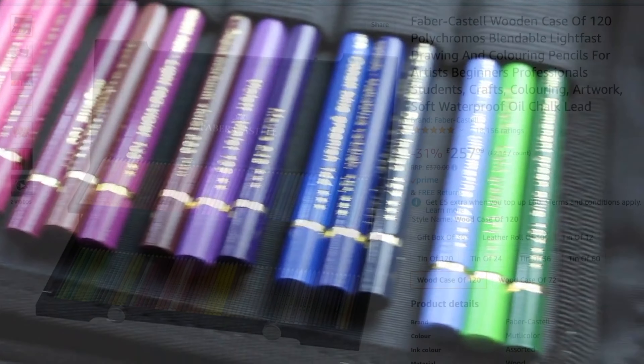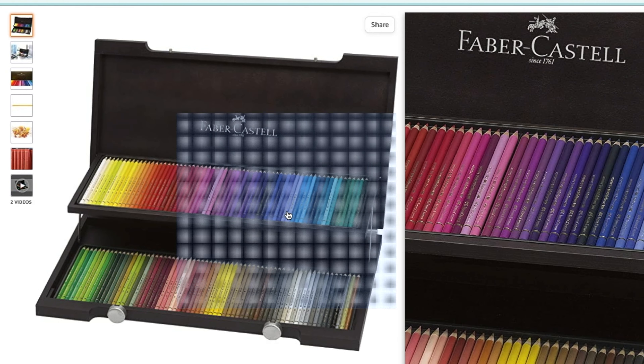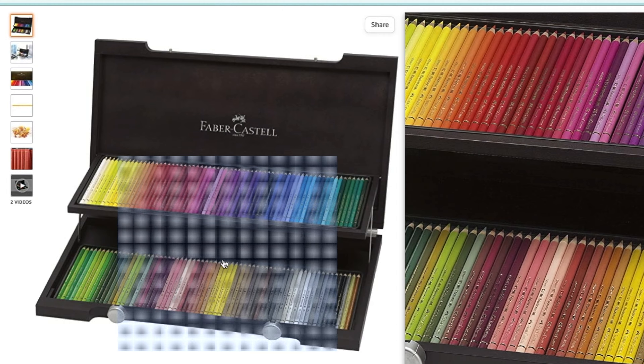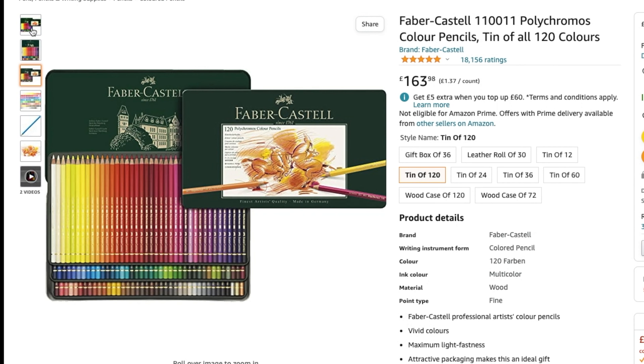The other luxury pencil brand I'd recommend is Faber-Castell Polychromos, which also presents their 120-set in a wenge stained wooden presentation box for £257. Without the presentation box it's £163.